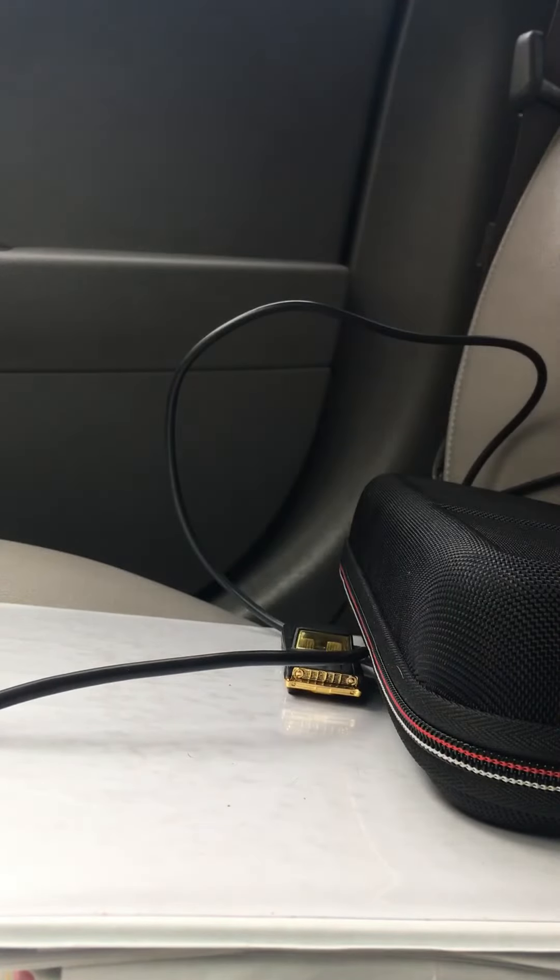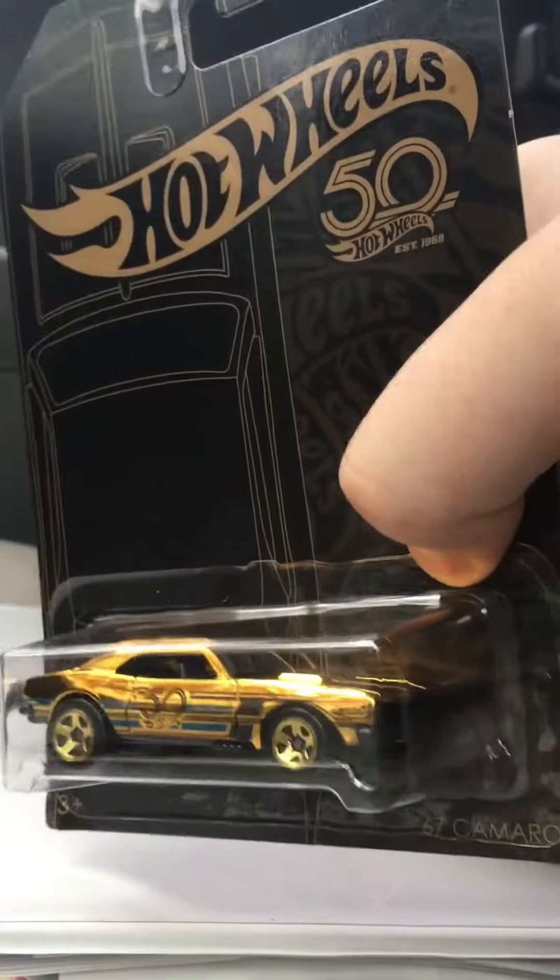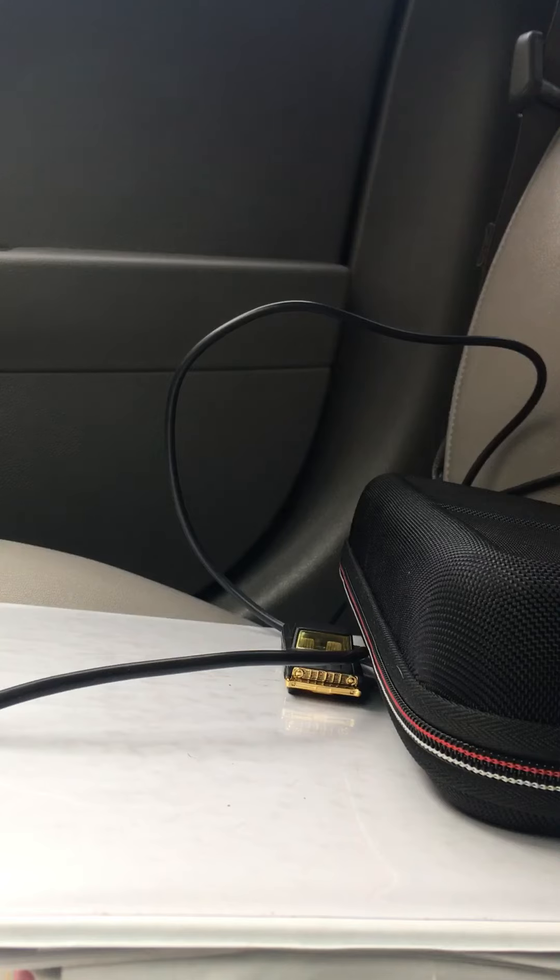Now, the last car that we have — and this is one that I did not expect to find, but I'm very happy I found this one. This is the Chase 67 Camaro, and yes, I am going to open this guy up. Unless I find a duplicate of this guy, then I'll keep him in the box.